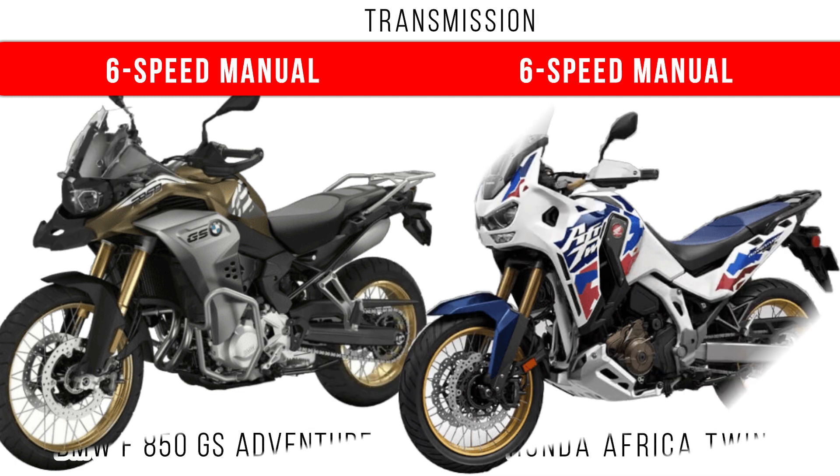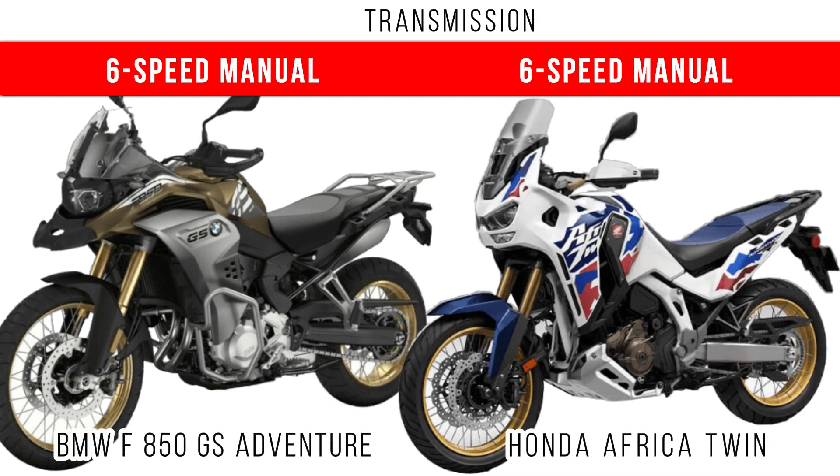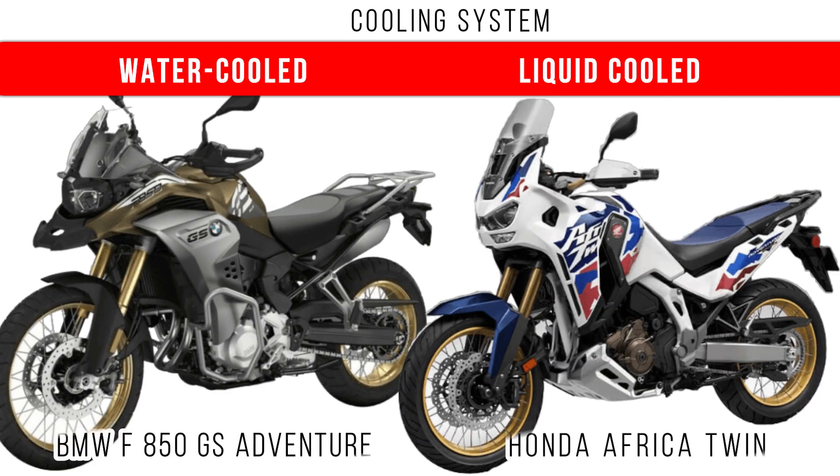One thing we have to say is that in both of these motorcycles, a 6-speed manual transmission is provided, though the gear ratios are different. Also, in the BMW, water cooling is used for cooling the engine.